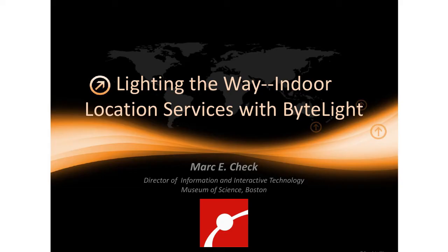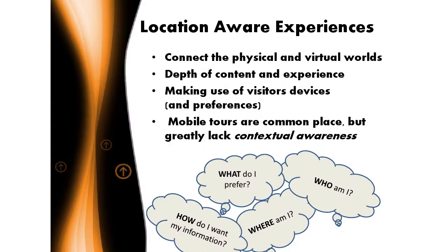I'm Mark Cech, Director of Information and Interactive Technology at the Museum of Science in Boston. I will speak quickly so I can make sure I leave time for my colleagues. I wanted to talk about an interesting project we've been working on over the last year, year and a half, one we've been really excited about.